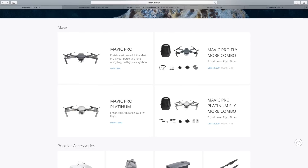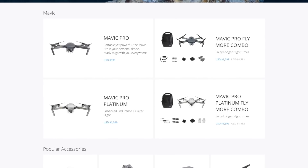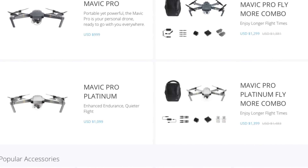The last difference I could find is the price, and it seems to add an additional hundred dollars to the price tag. This means the standard Mavic Pro Platinum will come in at around $1,099, and the combo will be $1,399.